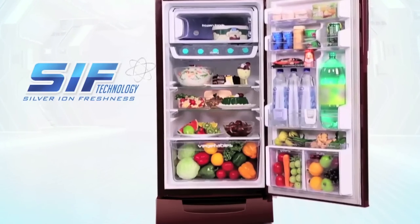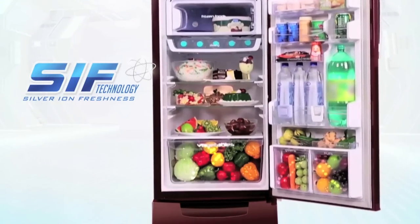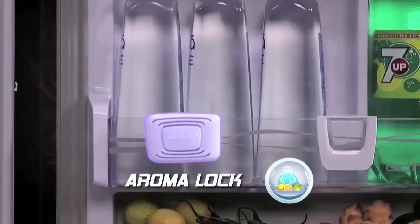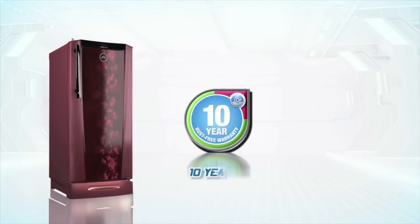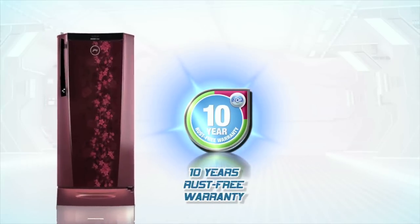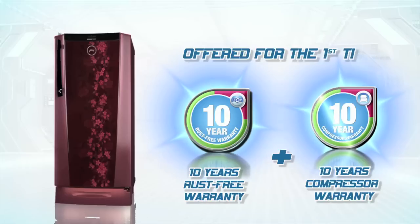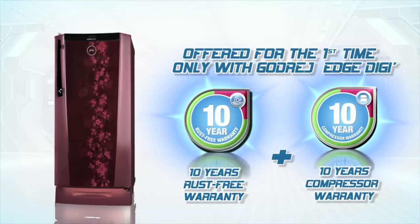Godrej Edge Digi comes equipped with Silver Iron Freshness Technology and the unique Aroma Lock. With a 10-year rust-free warranty and a 10-year compressor warranty, Godrej Edge Digi is built for maximum durability.